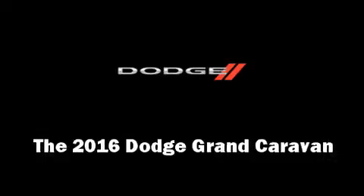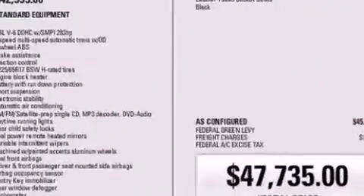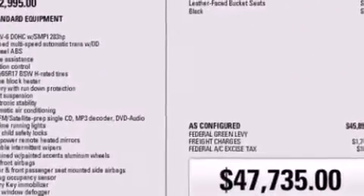The 2016 Dodge Grand Caravan. It features a front-wheel drive platform, an automatic transmission, and a refined six-cylinder engine.